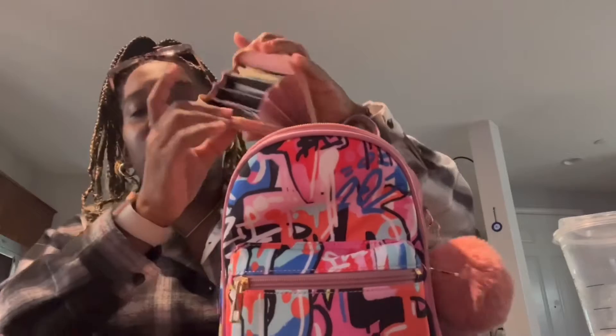In here is my purse that goes inside my bag. It's pink and it goes so well. Inside of it I have my wallet with money and receipts and so forth.